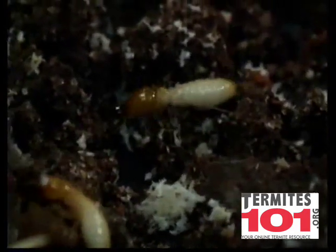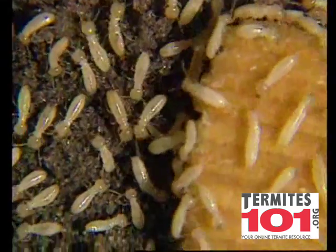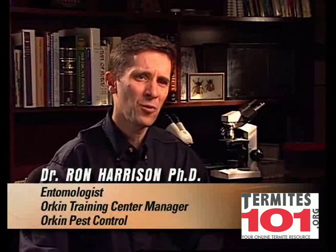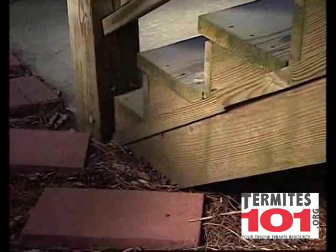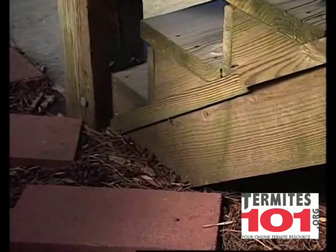Subterranean termites require moisture to survive, so they live underground within large, highly organized societies called colonies. Termites will get in your home in about three different ways. First of all, if there's wood that's directly in contact with the soil, then they'll have that condition favorable for them.